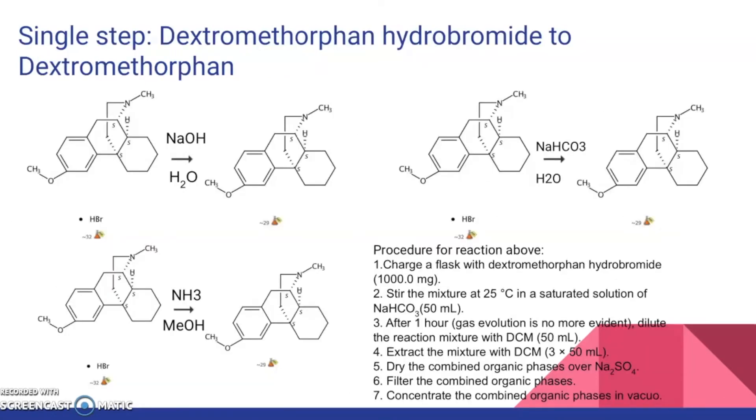Now I will go into the synthesis of DXM. As mentioned before, DXM is usually accessible as a monohydrate hydrobromide salt. Using SciFinder, I was able to find single-step syntheses to extract hydrobromide from dextromethorphan hydrobromide to form dextromethorphan. Out of many single-step syntheses provided, I only list three. The first uses sodium hydroxide (NaOH) and water as reagents. The second has ammonium (NH3) and methanol as reagents. The third has sodium carbonate and water as reagents.